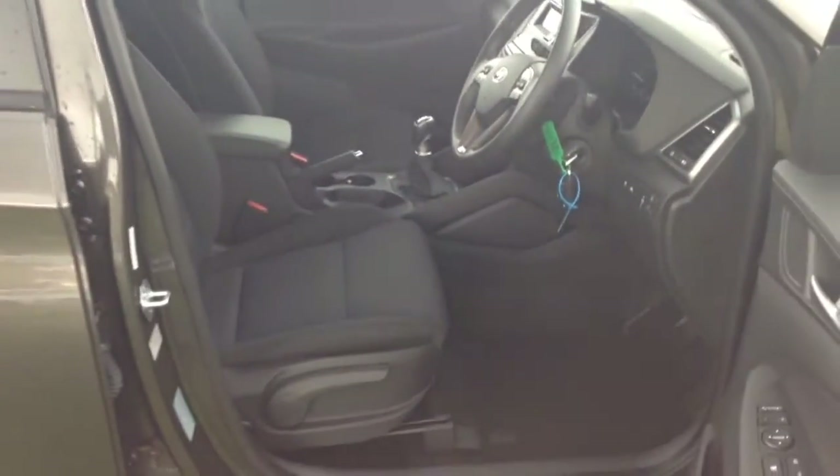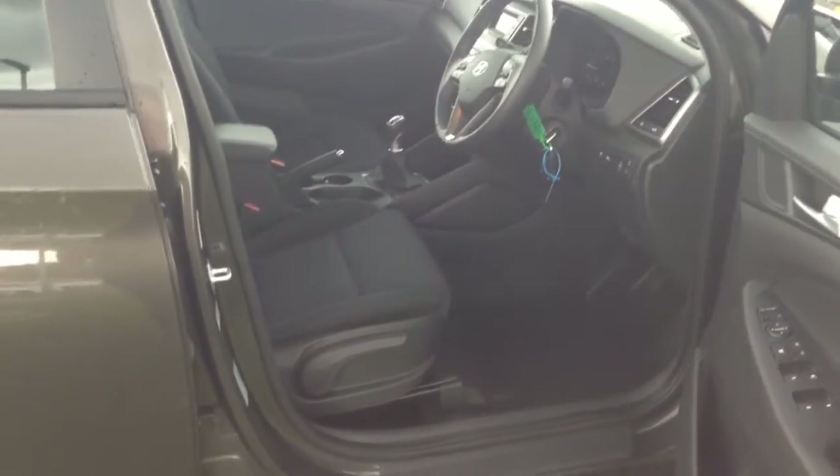Moving into the front of the vehicle, you've got the same cloth interior running right the way through into the front of the vehicle, with a height adjustable driver seat. You also have electric mirror adjustments as well as automatic folding mirrors on the door.